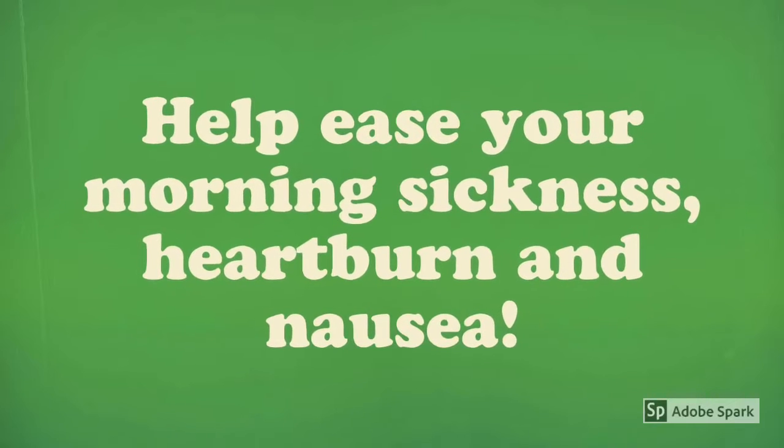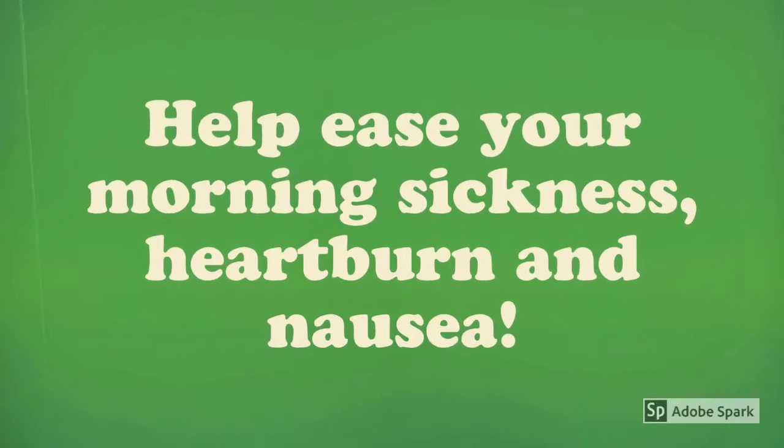I totally enjoyed this tea during my pregnancy — this was my go-to tea. When I tell you I had heartburns, I had gas, and this tea was just soothing, it helped me get through the day most days. I definitely advise that if you have any heartburn, nausea, or morning sickness, to give this tea a try.